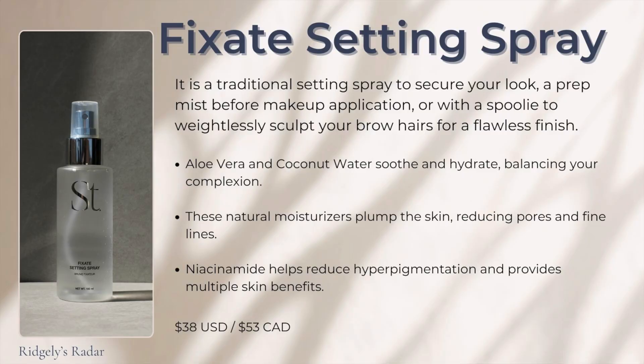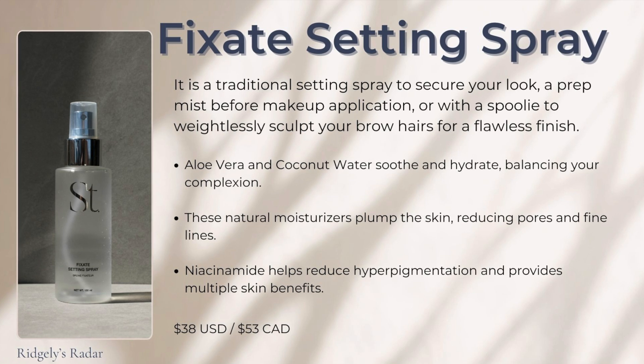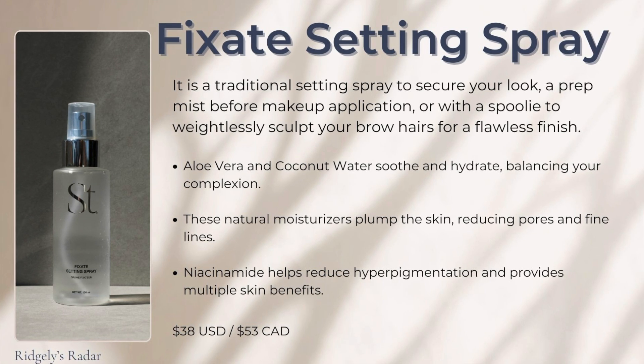I want to try the Fixate Setting Spray. It's a versatile addition to your beauty routine — aloe vera and coconut water soothe and hydrate and balance your complexion. These natural moisturizers plump the skin, reducing pores and fine lines. Niacinamide helps reduce hyperpigmentation and provides multiple skin benefits. You can spray it over your finished makeup to set it, use it before applying makeup to hydrate and prepare your skin, or apply it to a spoolie to sculpt your brows. So I'll start with the prep, end with the Fixate, and then use it for my eyebrows.